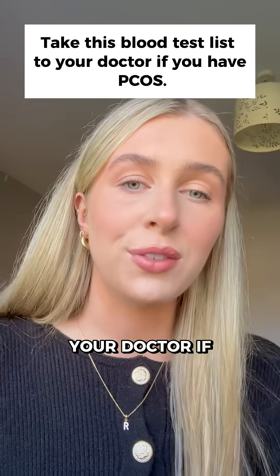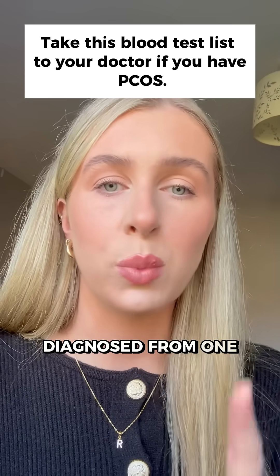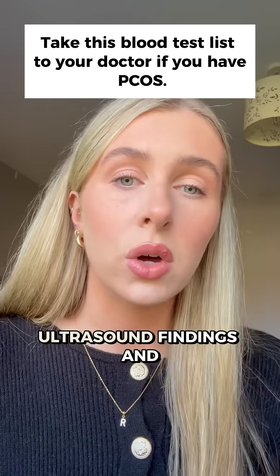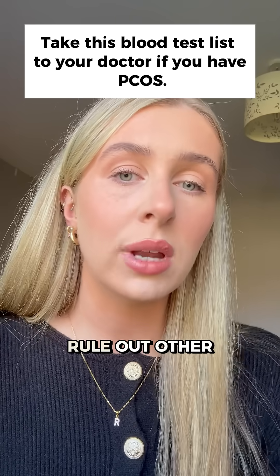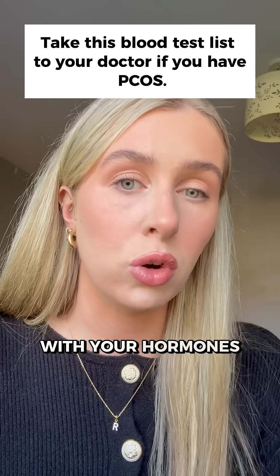Take this blood test list to your doctor if you have PCOS, because here's the thing: PCOS isn't diagnosed from one single test. It's based on a combination of your symptoms, ultrasound findings, and blood work. But the right tests can help rule out other causes and give you a clearer picture of what's really going on with your hormones and metabolism.